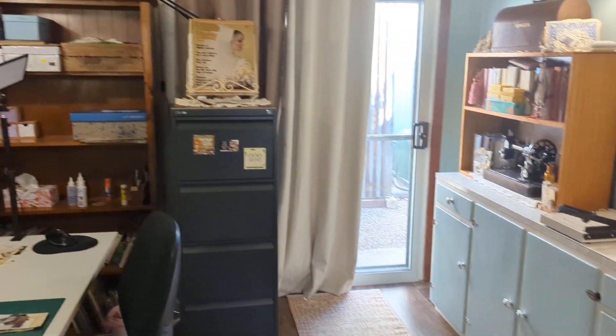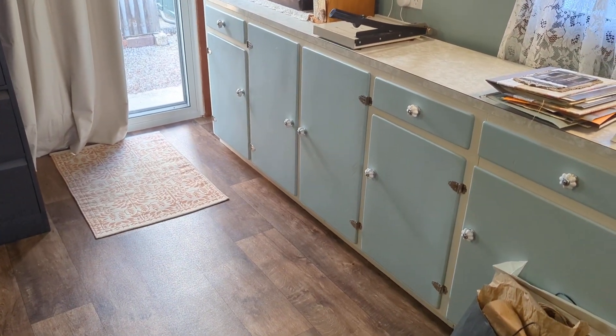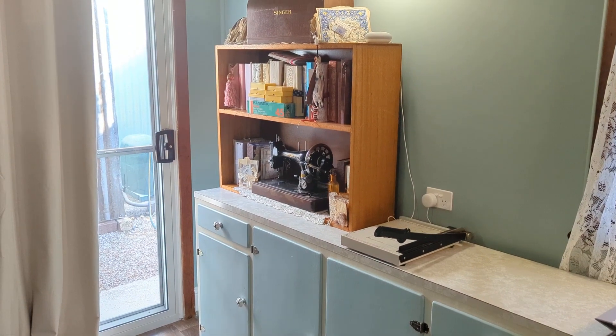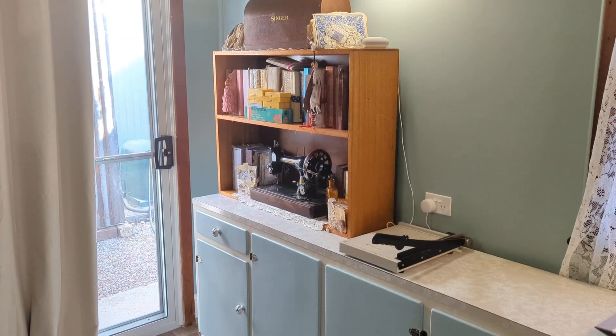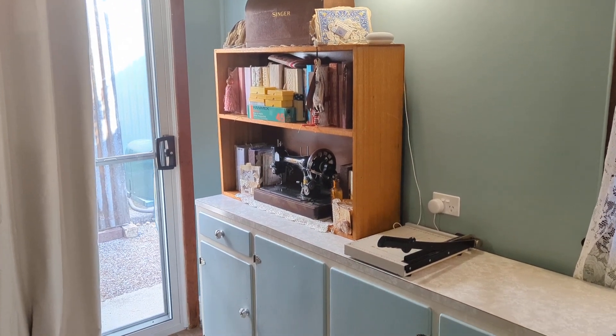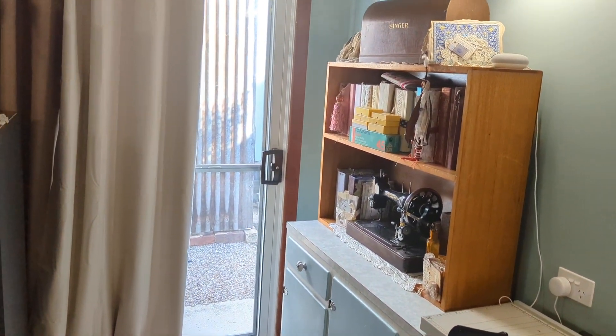I've got the old kitchen unit, which is fantastic storage in here. And I've now got my mum's hand treadle on display on that little timber bookcase — I just love that.